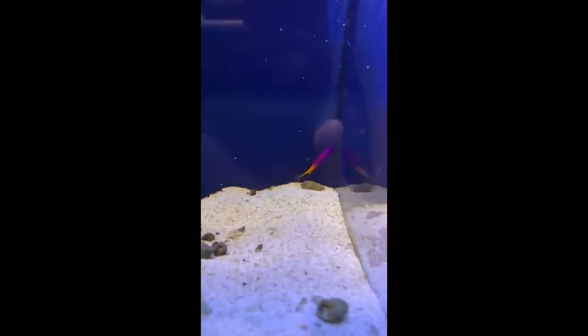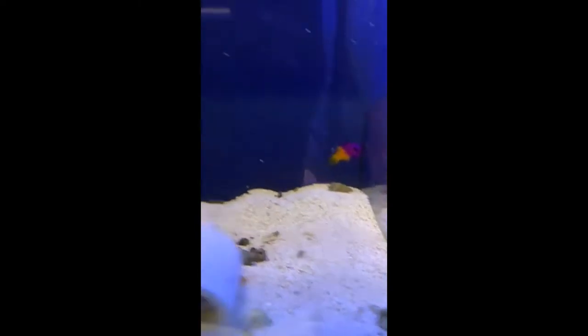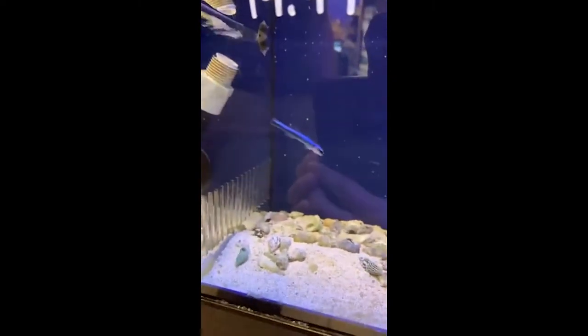We've got some scallops. There are some really cool, tiny little royal grammas. Look how tiny this little one is — it's a baby neon. Little neon gobies — these guys are awesome. They're little cleaner fish; they'll pick dead scales and parasites and stuff off your fish.